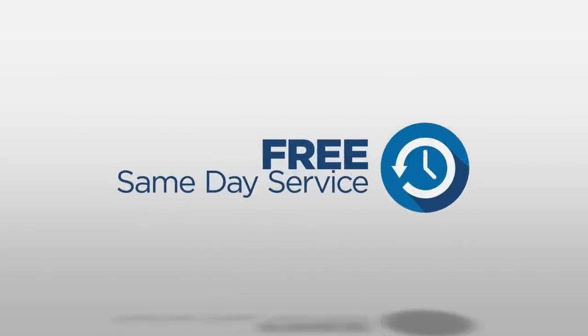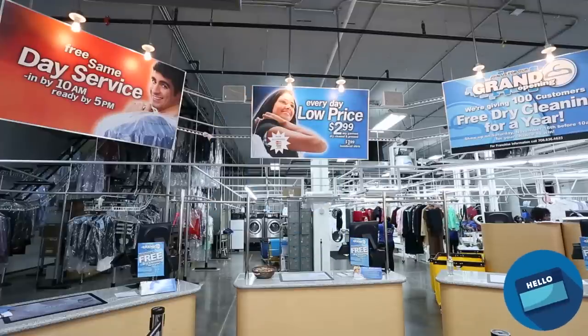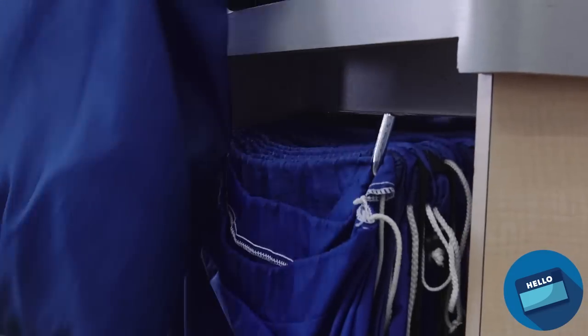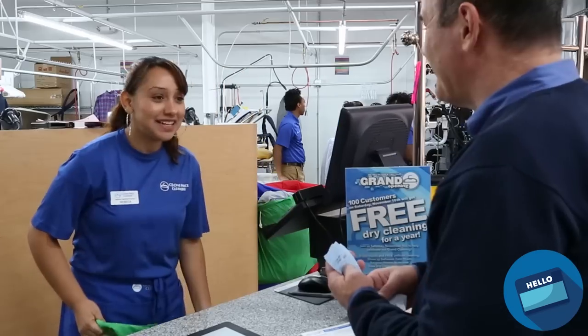Drop off by 10 a.m. and your order is ready for pickup by 5 p.m., every day. So how does the better way work? It starts the moment you drop off your garments. We ask about and identify any stains, separate dry cleaning from laundered garments, process your invoice and payment, and thank you for coming.